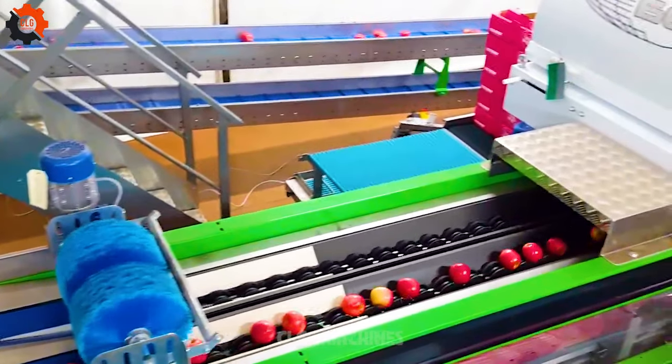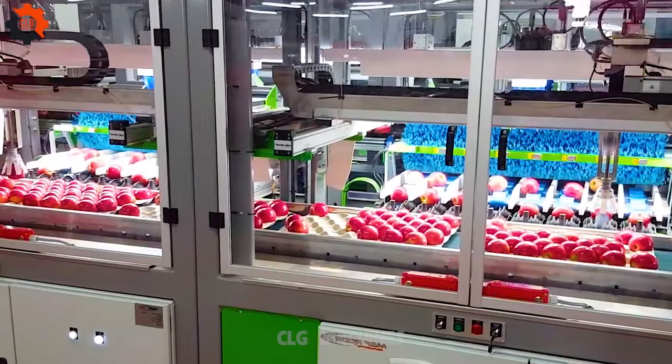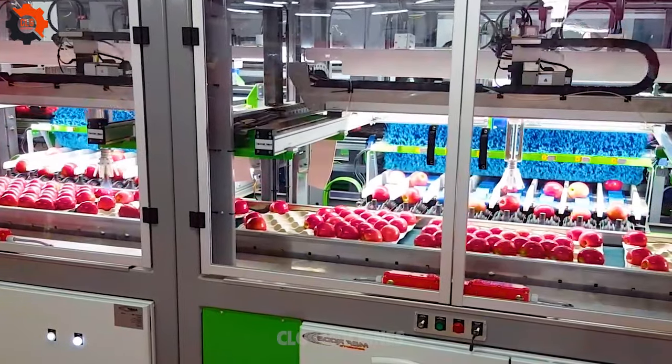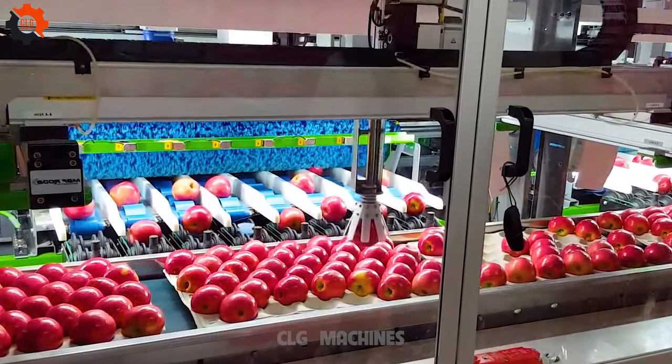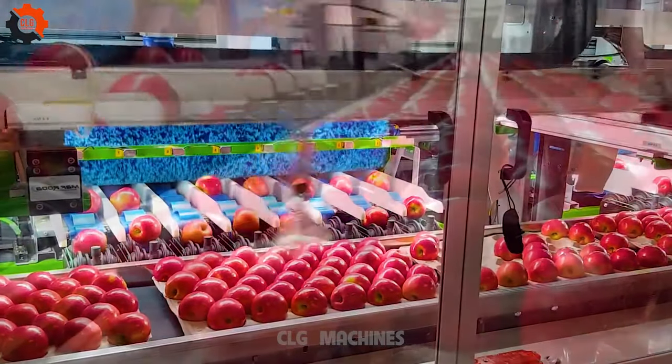Efficiently categorizing apples based on size, color, and quality is crucial for packaging. This process ensures uniformity and attractiveness in presentation, enhancing marketability. Proper packaging methods preserve freshness and protect fruits during transportation, extending shelf life.